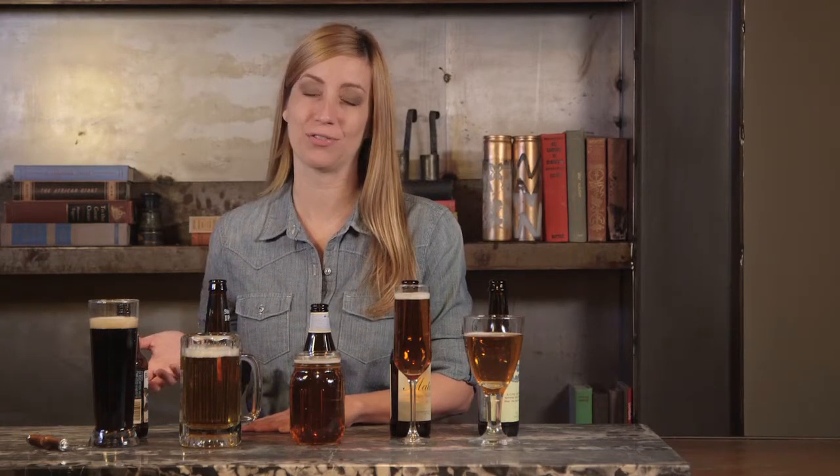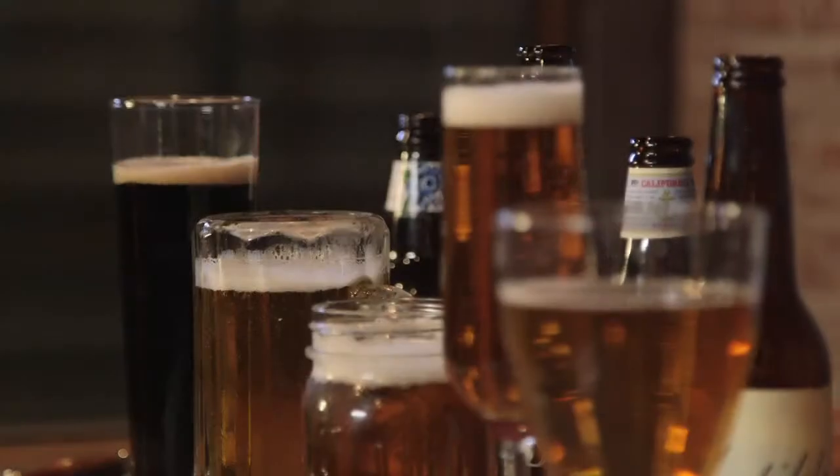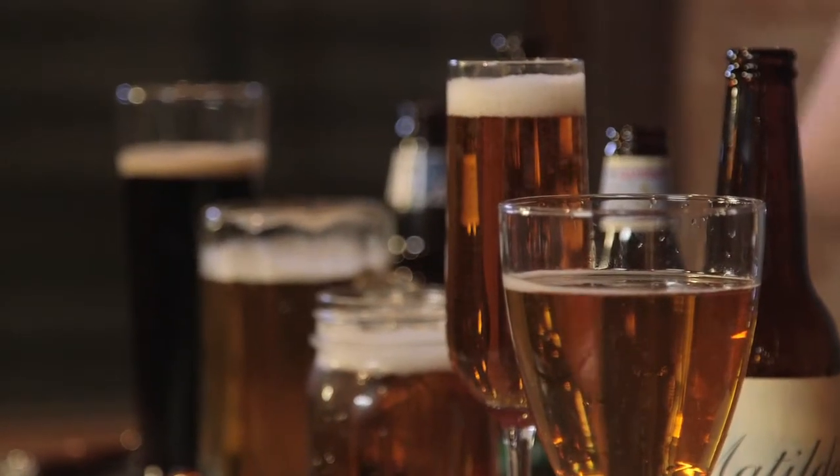Hi, I'm Rachel May, and today we're going to talk about beer. Not only is beer drinking a favorite pastime because there's so many varieties to choose from, but it really makes a feeling of unwinding and relaxing. Friendships can be made over beer, foes can make up over beer. It's really an experience as much as a taste.